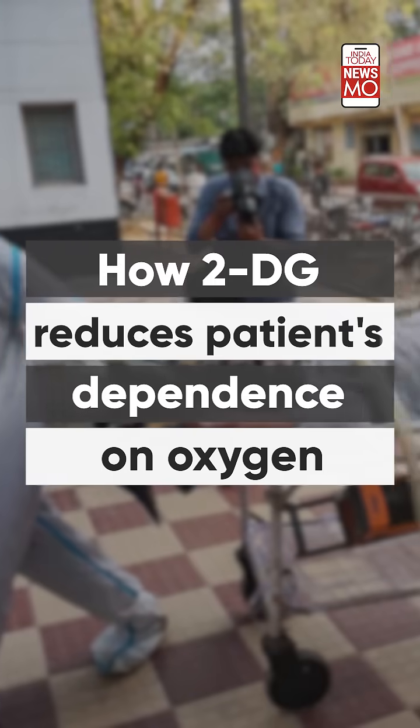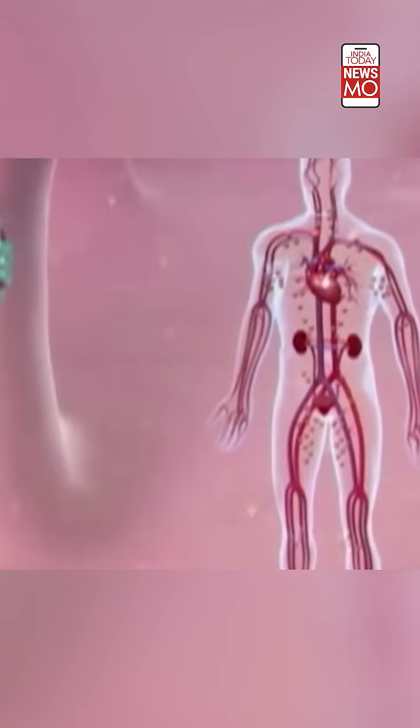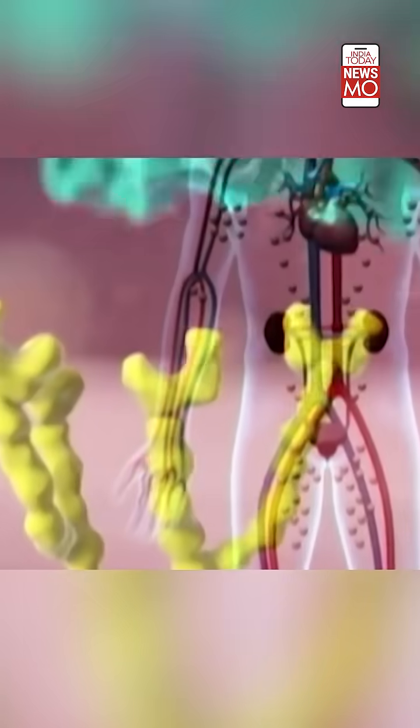How does 2-DG control COVID-19 and reduce the dependence on oxygen? The 2-DG drug, like glucose, spreads through the body, reaches the virus-infected cells, and prevents virus growth by stopping viral synthesis and destroying the protein's energy production. The drug also works on virus infection spread into the lungs, which helps decrease patients' dependability on oxygen.